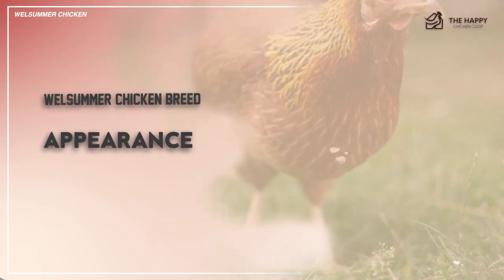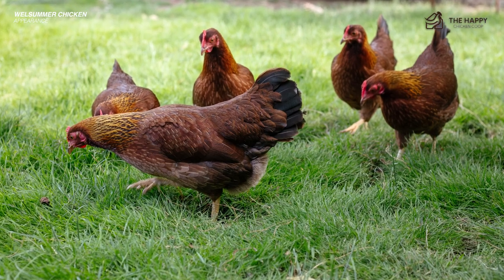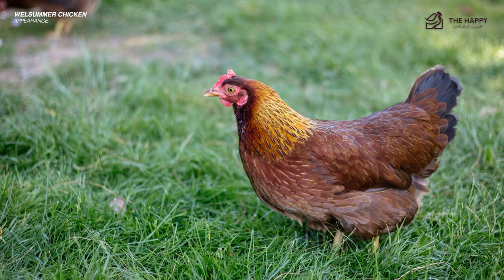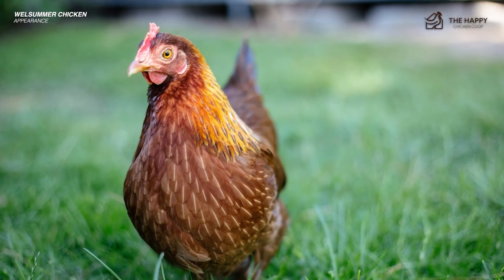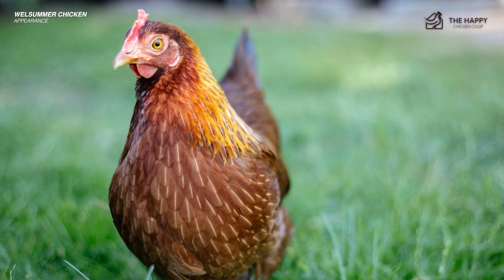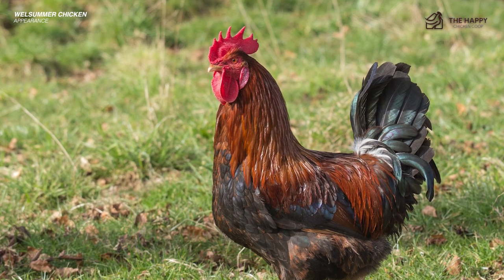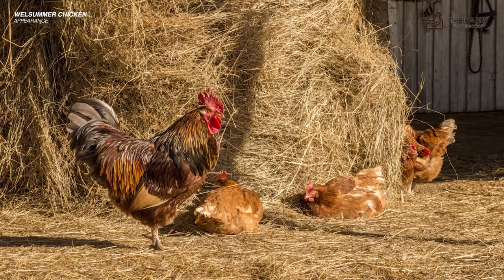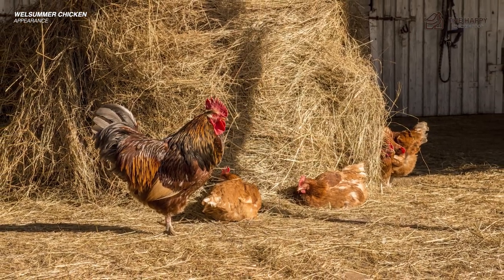To say the bird has an overall partridge feather pattern does a disservice to the bird. While the pattern is partridge, it's quite beautiful in an understated way. Over most of the body, the coloring is dark brown with light brown and white feather shafts noticeably throughout. The neck and nape feathers are a gold-brown color with darker brown shading, giving the appearance of a golden mantle. The rooster is very different and very handsome — his hackles and saddle feathers are chestnut brown and free-flowing, and his sickles, under-feathers, and chest are a lustrous beetle-green coloring.